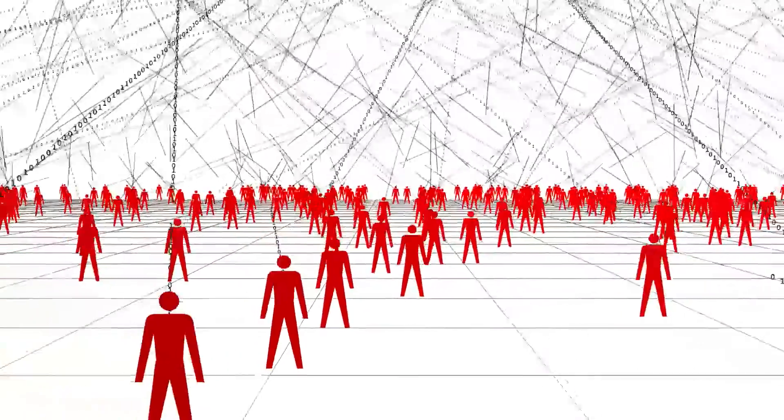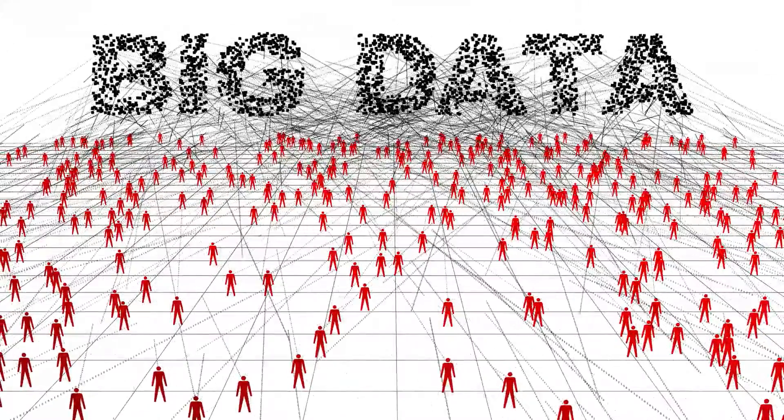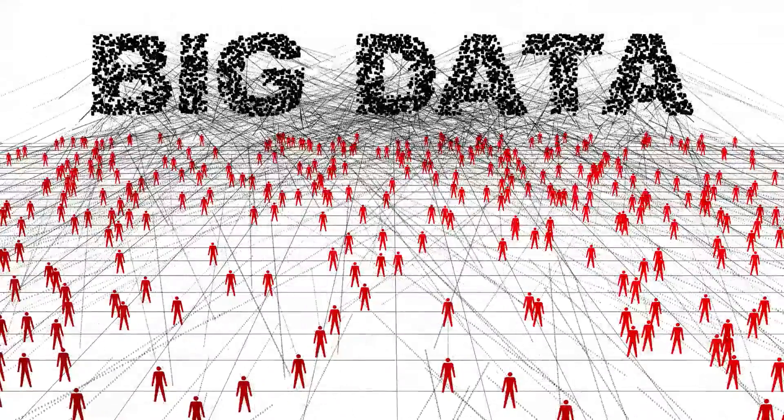WinBid's features may appear similar to other systems, but the features work in a way that streamlines data between all departments, which gives estimators much greater control and feedback with no extra effort. So while there are many great estimating systems on the market, their scope is limited. And since today's economy does not tolerate waste, working on a system that unites the entire company is the best way to stay competitive in all the years to come.